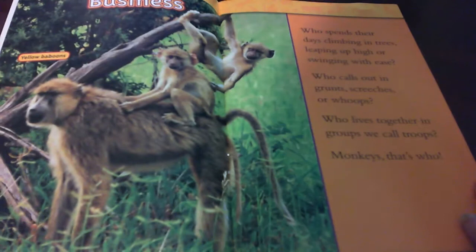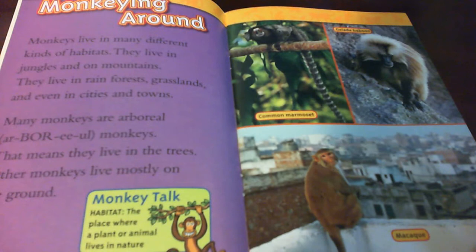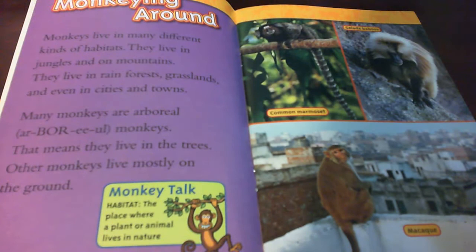This is yellow baboons. Monkeying around. Monkeys live in many different kinds of habitats. They live in jungles and on mountains. They live in rainforests, grasslands, and even in cities and towns.